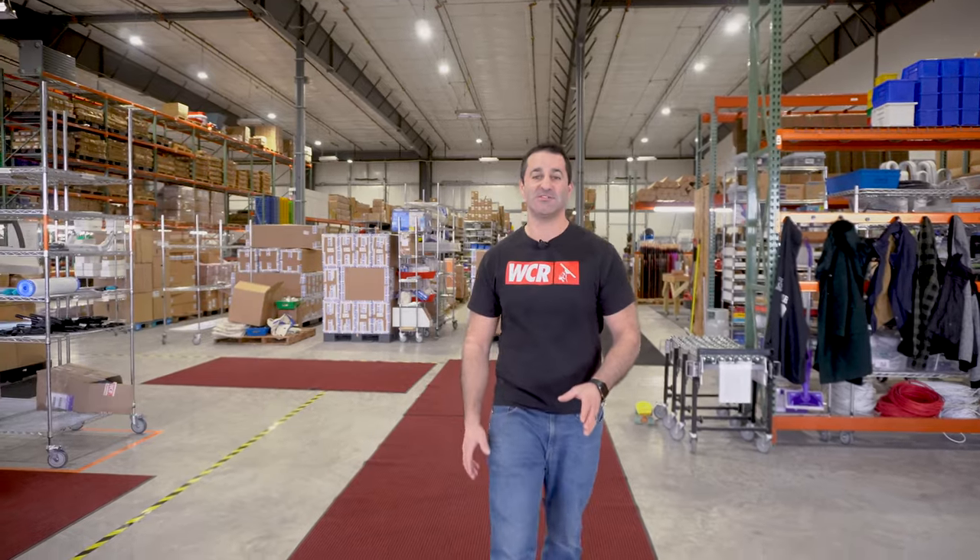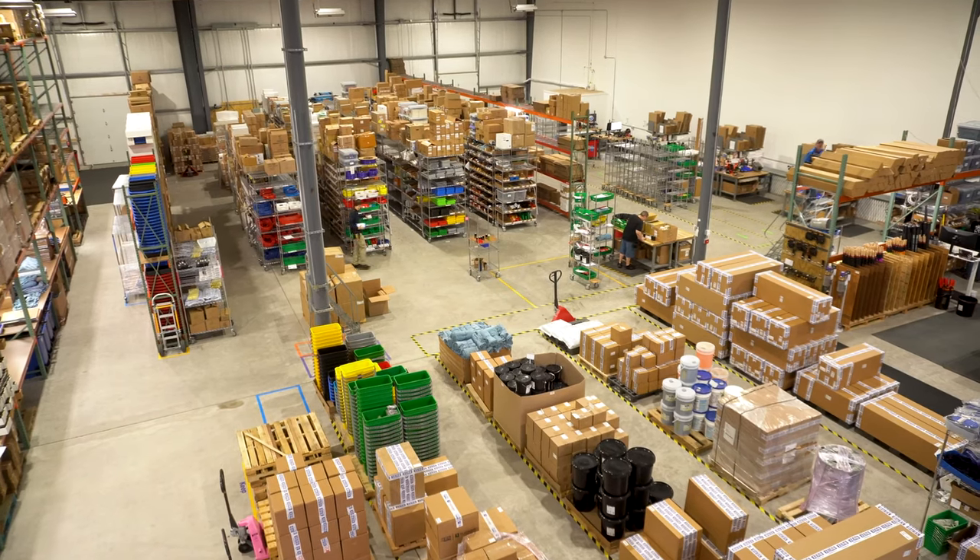Thanks for visiting WCR. Come back again, because this place is always changing. I'll see you in the next one.